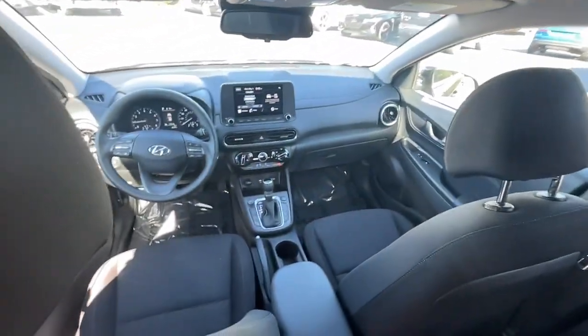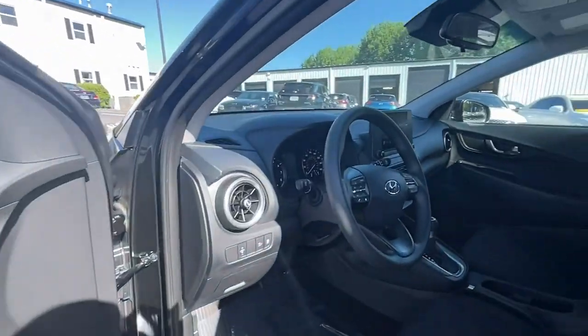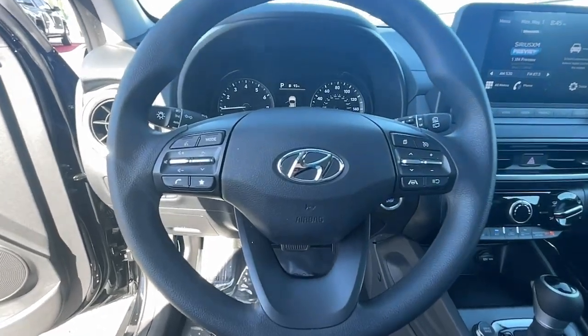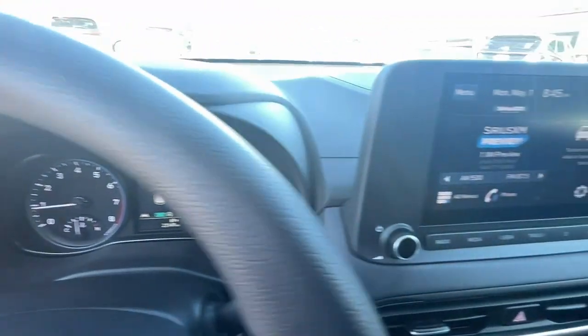Apple CarPlay and/or Android Auto, Keyless Entry, Heated Mirrors, Satellite Radio, Steering Wheel Audio Controls, Electronic Stability Control, Aluminum Wheels, Alarm, Rear Spoiler, Intermittent Wipers.